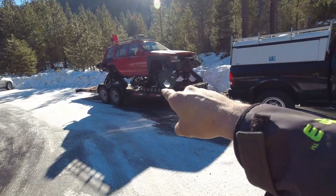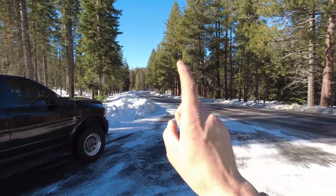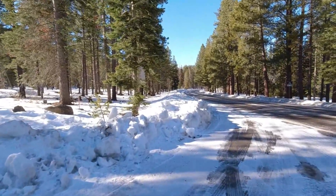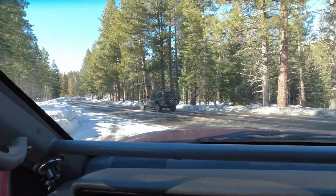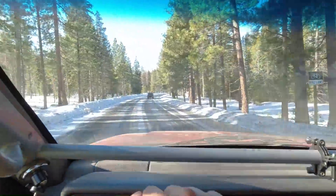We'll get the Jeep warming up, get it untied, unloaded, and then we'll head down the road to the trailhead and the gate, meet up with the sheriff's deputy with the key and the customer, then we'll head out the trail and see what we find. Getting some weird looks, of course. Let's head down the road.